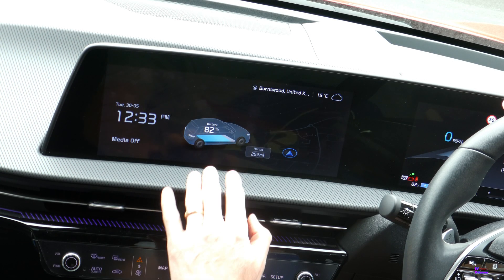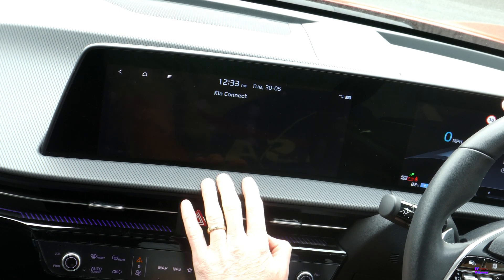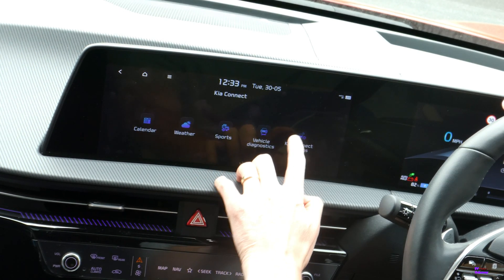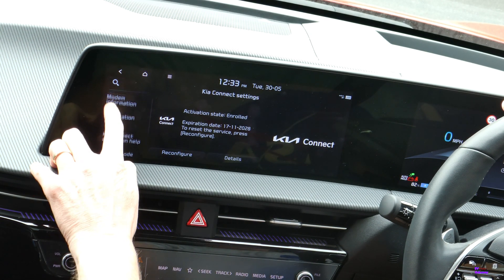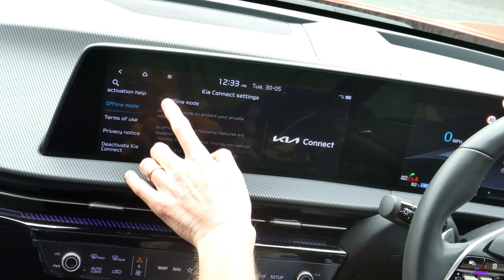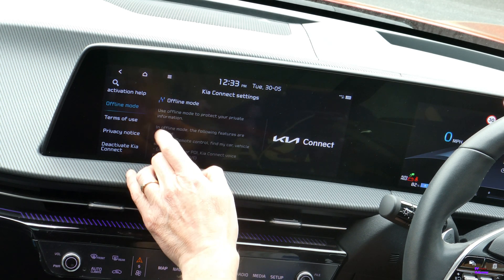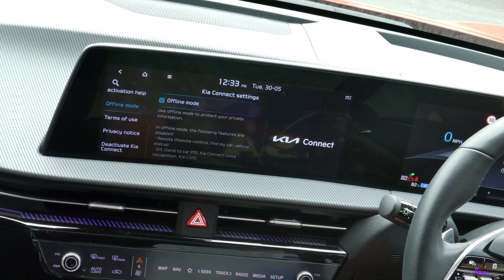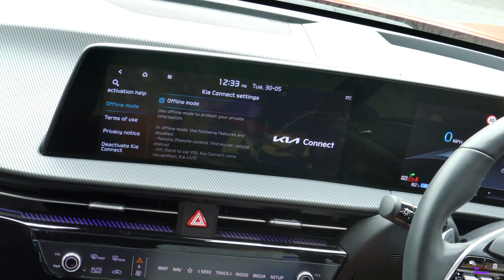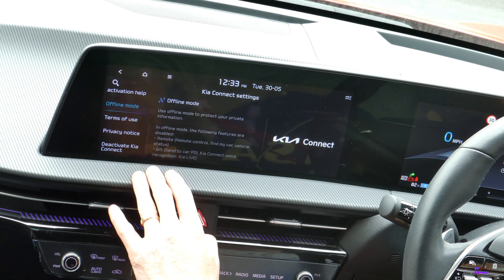To take Kia Connect offline: go to the front screen, go to Kia Connect settings, then scroll down to offline mode and check that box. That will take it offline, so no telematics drain whilst the car is being worked on. Once they finish, just uncheck that box and it will go back online.